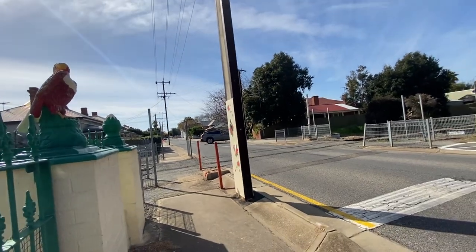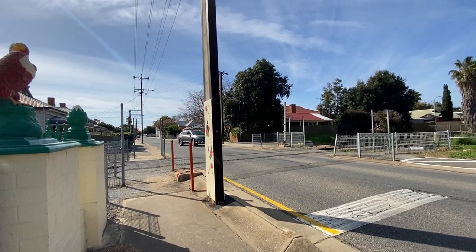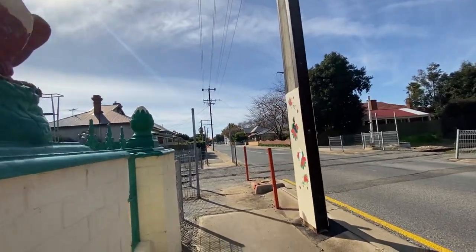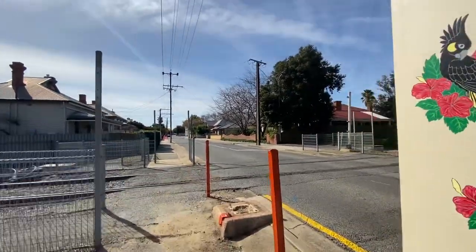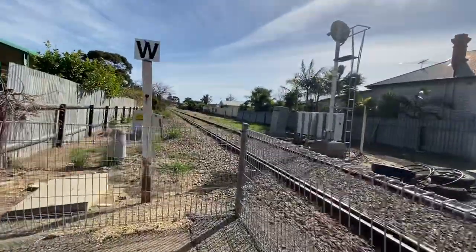Hi guys, Hannah Riles here. Today I'm going to be filming the County Street Railway crossing on the Rosewaterloo Railway. This crossing is disused, and ever since the right-hand rail car, the last one, both cross boxes have been removed. We're coming up towards them and now we're going to take a tour of the crossing.